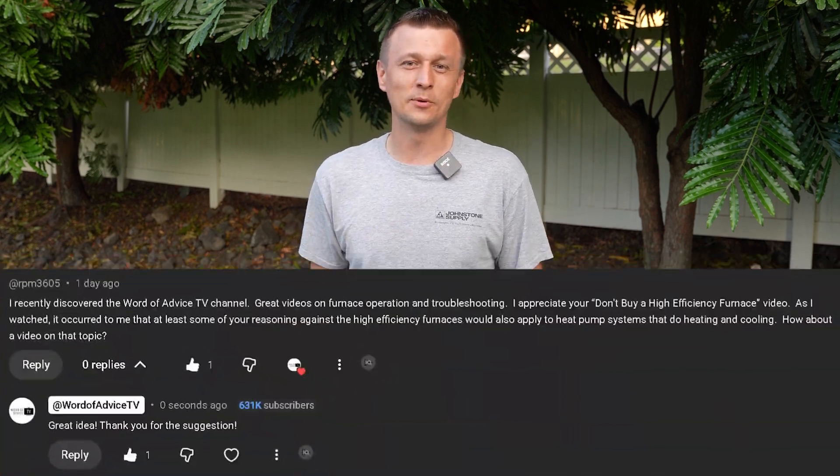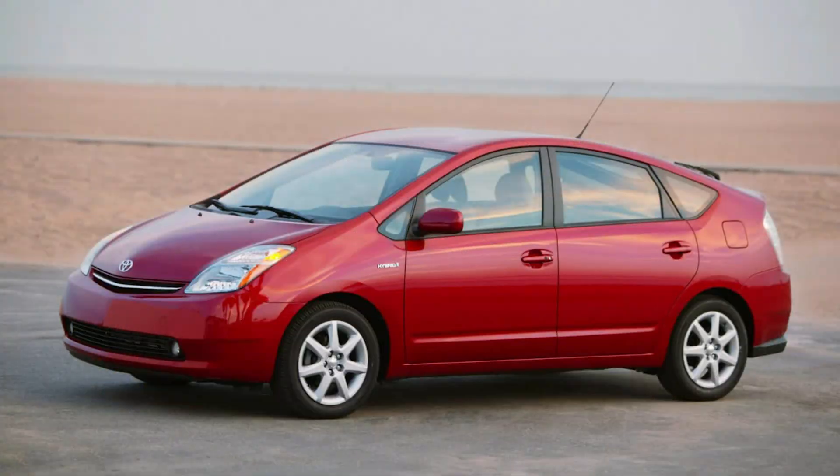Hey guys, I got a comment recently where somebody was asking me to share my thoughts on the difference between a one-stage heat pump and a variable speed heat pump. I think the easiest way to explain this is to compare it to cars. If we take a Toyota Prius that runs on gas, this would be the single-stage heat pump. And then we have a hybrid Toyota Prius — this would be the variable speed heat pump.